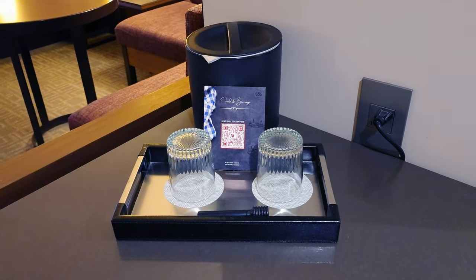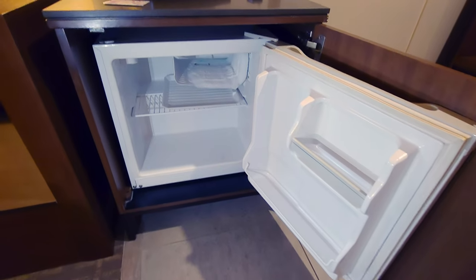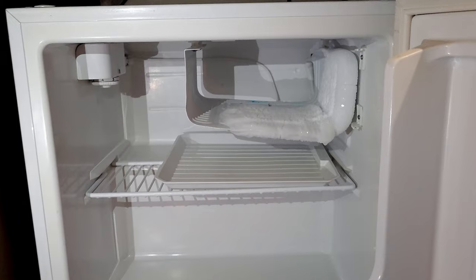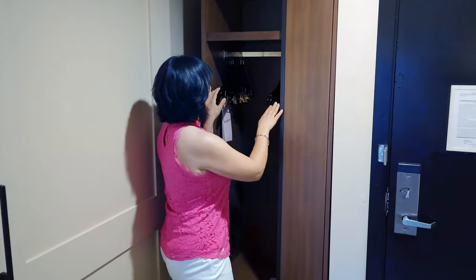Over here you have your little beverage station and the refrigerator, nicely built into the surroundings — you don't even know it's here and it's super quiet. It's got room for some leftovers and drinks, and it even has a tiny freezer.